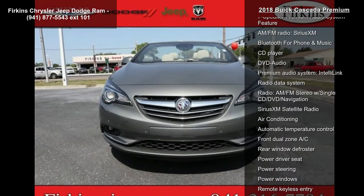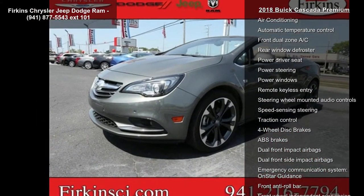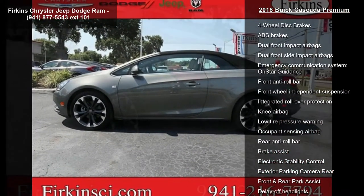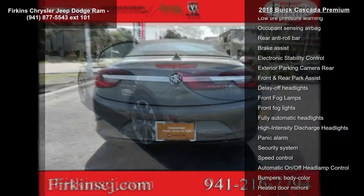This vehicle's top features include navigation system, driver confidence package, 7-speaker premium audio system, AM FM radio, Sirius XM, and Bluetooth for phone and music.